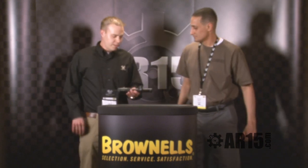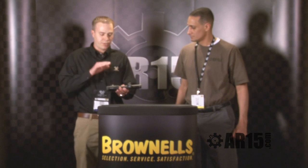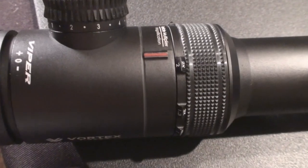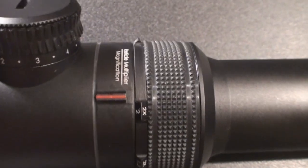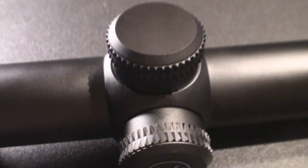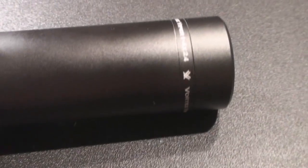What do you have for us today, Mark? Well, John, this is our new offering that's an ideal fit for the AR platform rifle. It's our new Viper HS 1-4x24. It's got a 30mm machined one-piece tube, low-capped turrets, and a glass-edged reticle with 10 intensity levels of illumination with an off position between each.